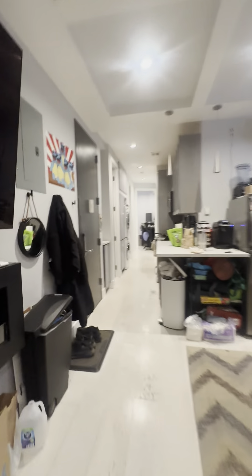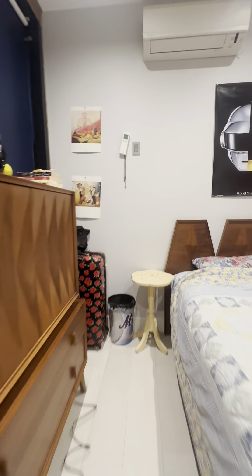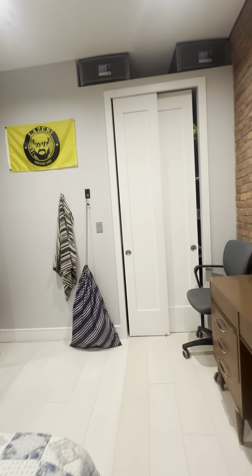Cutting across the apartment back towards the bathrooms, we have our next three rooms. This one here is again a fantastic size — this looks like a full bed to me, but as you can see there's plenty of space for extra furniture, large windows, and a good size closet with storage above.